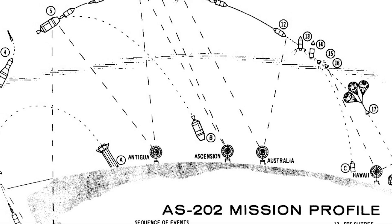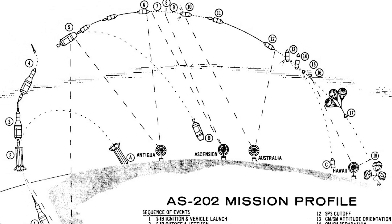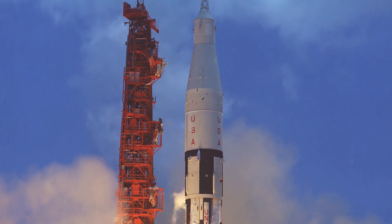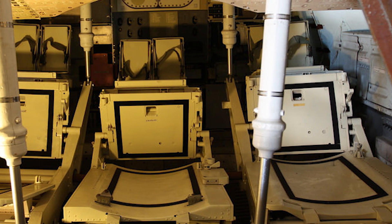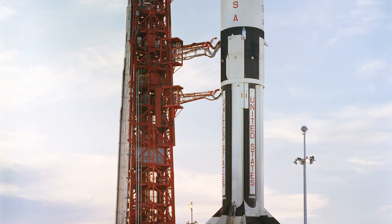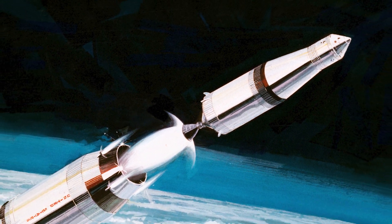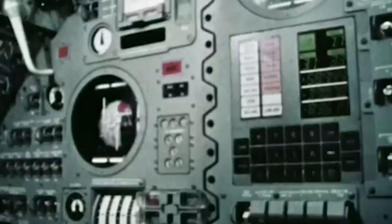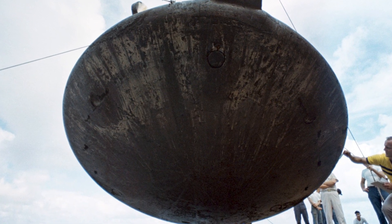AS-202 was planned to be a full dress rehearsal of what would be AS-204. This launch had a planned flight time of 93 minutes, in which it would perform all of the tests required to make the Saturn 1B rocket crew ready. This flight would test the structural integrity of the rocket, demonstrate all stages of separation, verify systems operations, and finally test the heat shield on re-entry.